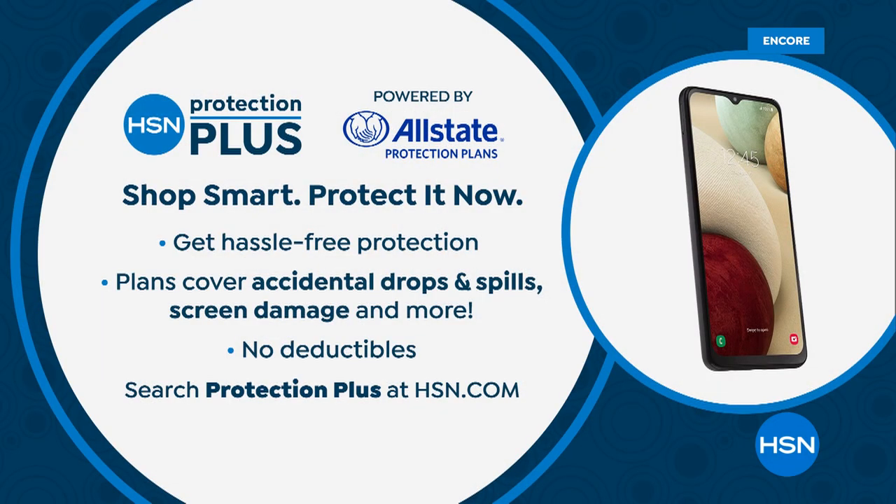This is a high-end electronic — when we talk about octa-core and 32 gigs, that's what you'd think of with a tablet. It's like your six and a half inch tablet. You want HSN Protection Plus on all of your electronics — protection from accidental drops, spills, and screen damage. Just search Protection Plus at hsn.com.